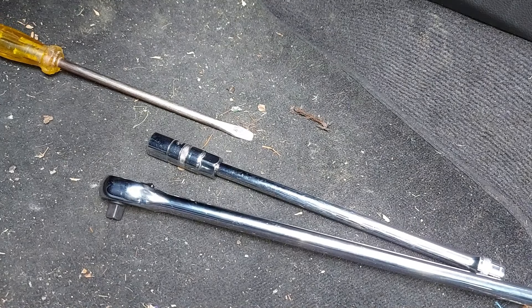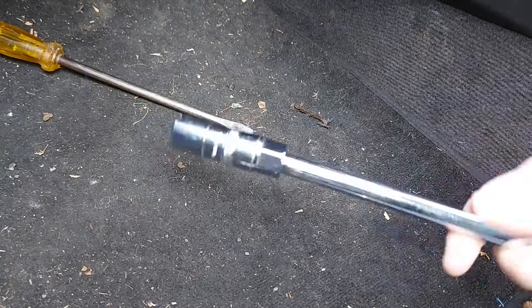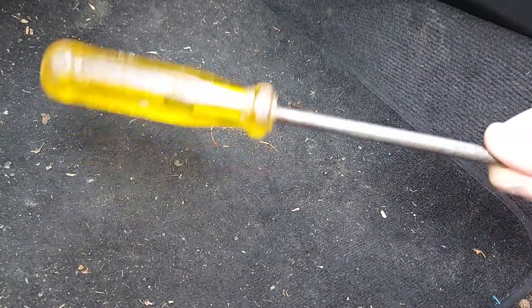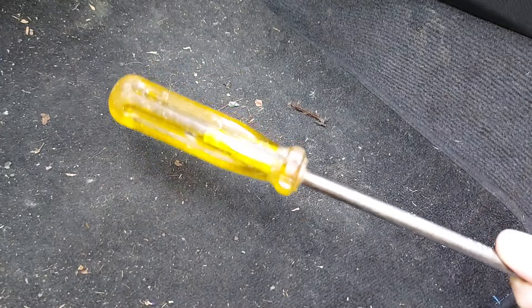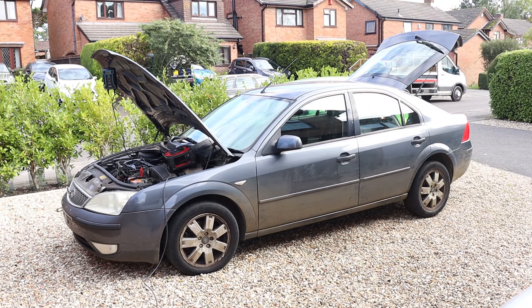Hello there. Today we're going to see whether this thing and this thing and this thing can help us figure out what's wrong with that thing. Welcome to Car Spy TV.